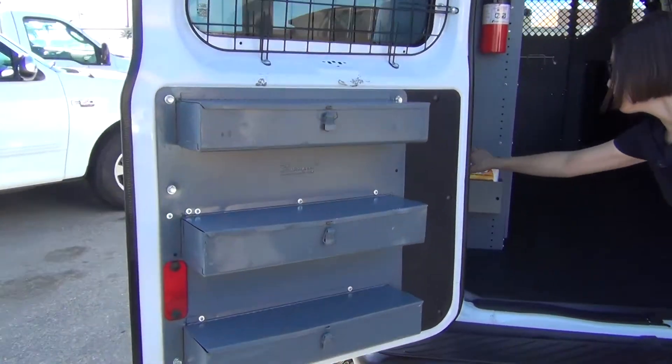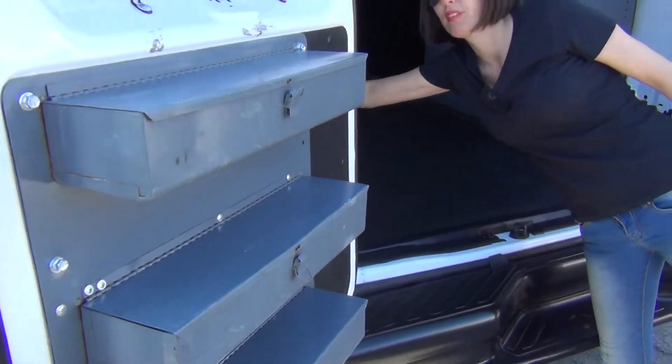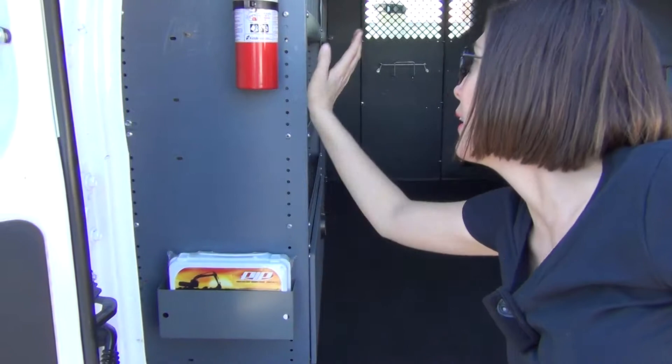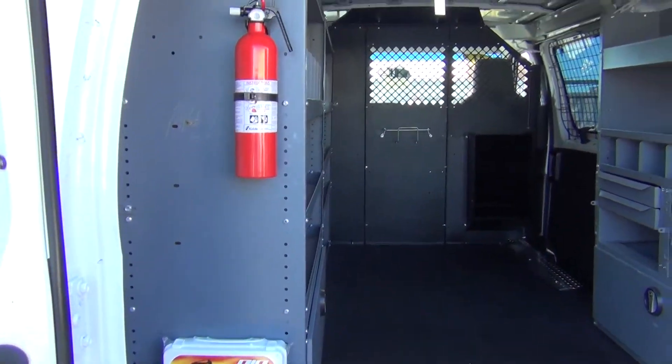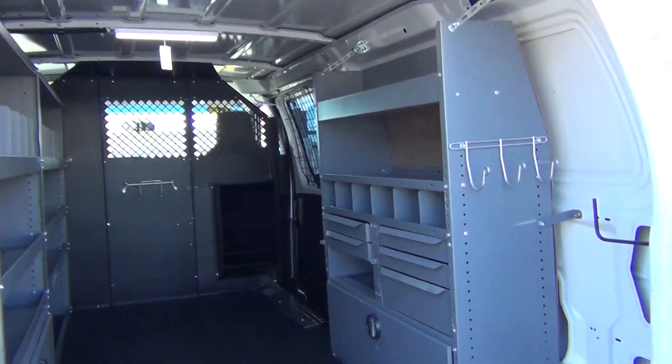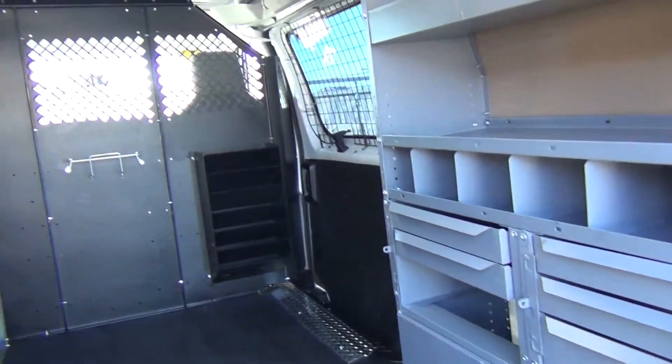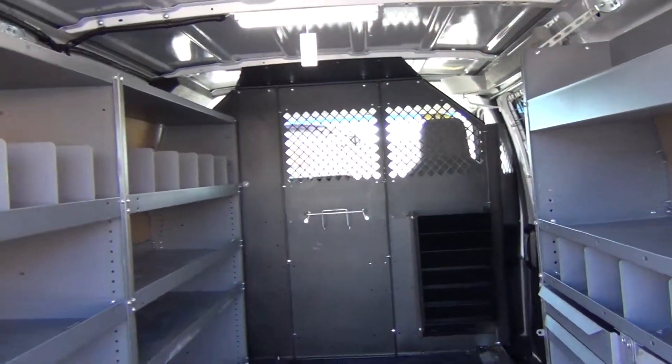There's a brand new first aid kit and a brand new fire extinguisher — so you're all set. You just get it, turn the key, and start making money — unless of course you need to put your logo on it first.